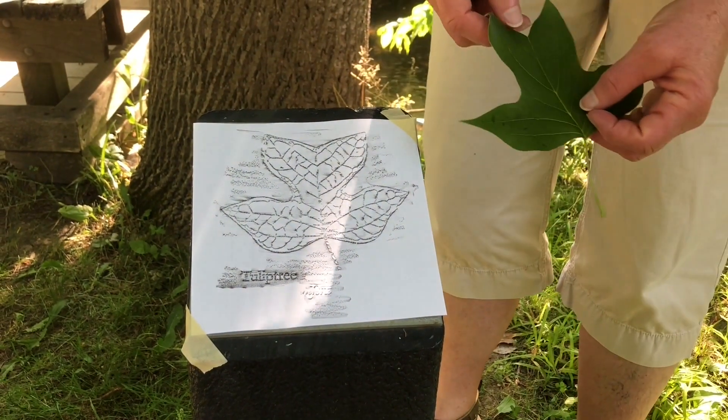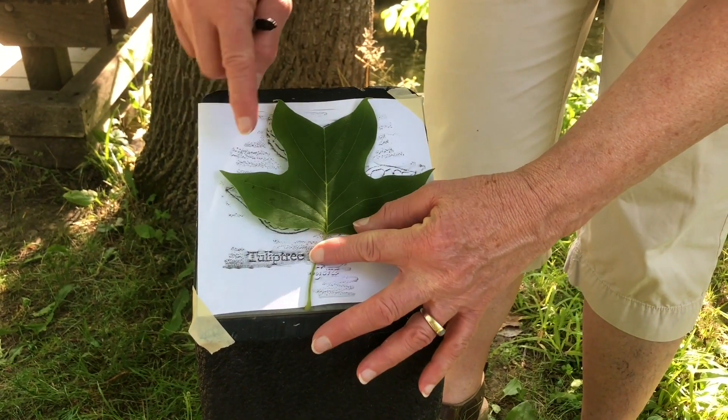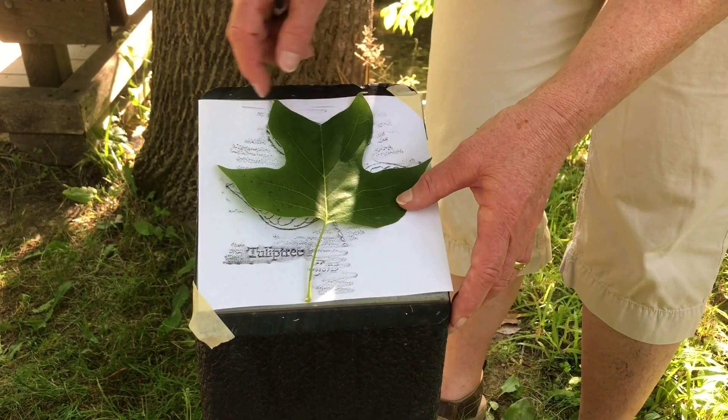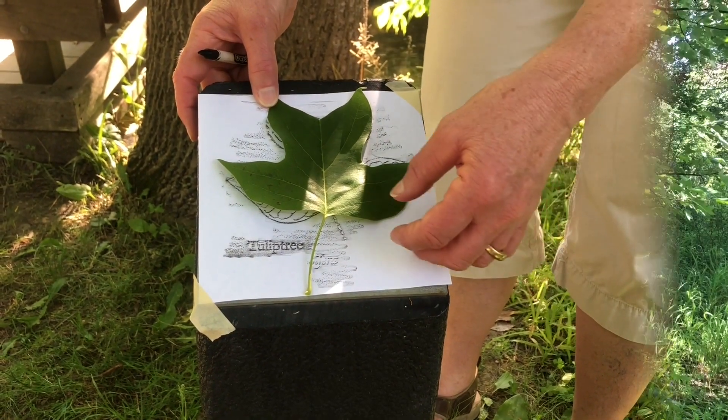Each leaf looks more or less like the image I just made. It has four lobes and one main vein going right up the middle. I think the leaf looks a little bit like a tulip, but that's not where the tree gets its name, as we'll see in a minute.